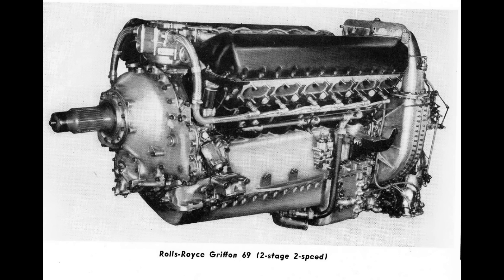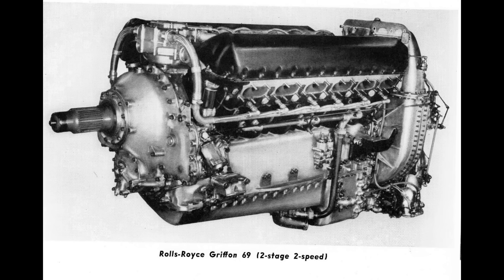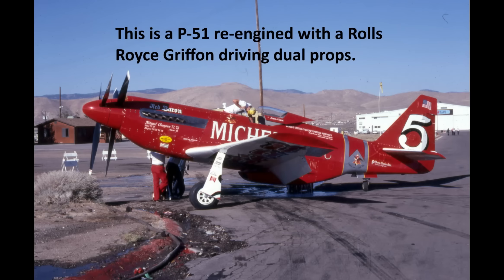First, we have the Griffin 69 with 2,300 horsepower — some say 2,375 in this application, but data from Rolls-Royce says 2,300. The Griffin 69 is a 2,240 cubic inch liquid-cooled V8 with a two-stage, two-speed supercharger. It's very much like the earlier Merlin engine used in P-51 Mustangs, but with a lot more displacement — larger than the Merlin by 590 cubic inches, or about 9.7 liters. However, the Griffin wasn't too much bigger than the Merlin externally, which actually made it possible to re-engine Merlin-powered airplanes with Griffins, though it wasn't trivial.